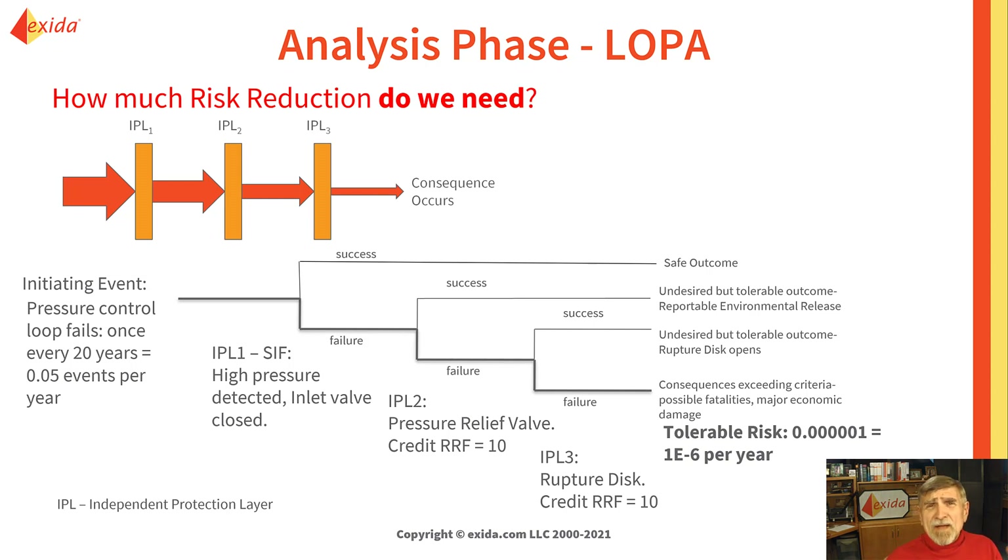Let's take a quick look at the analysis phase. Analysts study processes and identify hazards. For any identified hazard, they figure out what is the cause — the initiating event. Are there layers of protection that would prevent the accident from happening? This is called layer of protection analysis. Imagine a hazard was identified where a pressure controller would fail and we would have a high pressure event. We have three independent protection layers identified: a safety function, a pressure relief valve, and a rupture disc. We have to answer the question, do we even need a safety instrumented function, and if we do, how much risk reduction do we need?